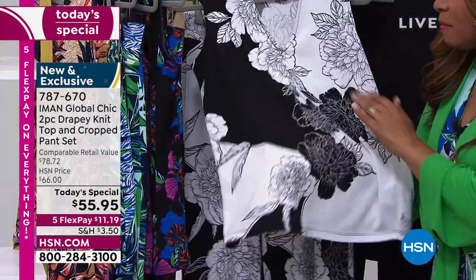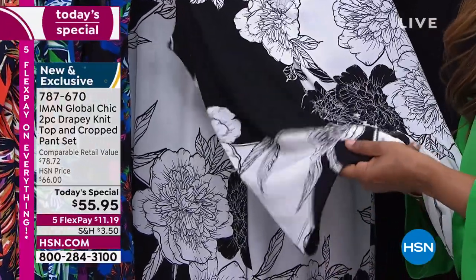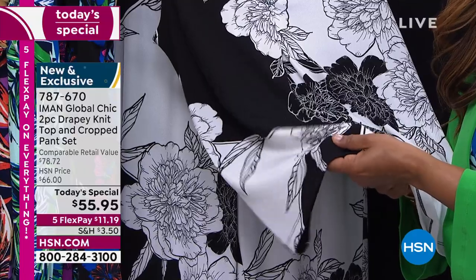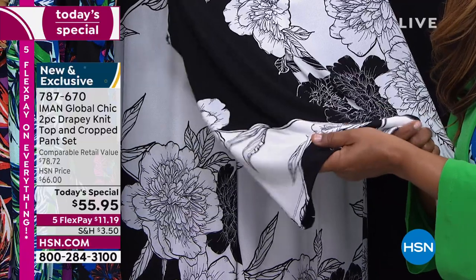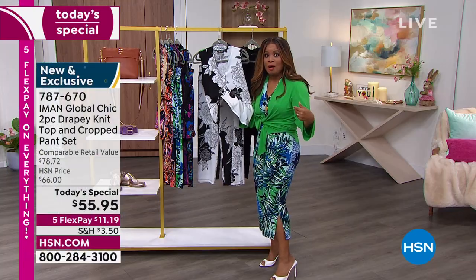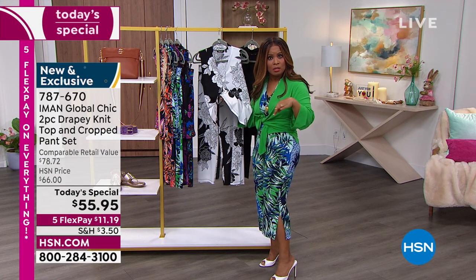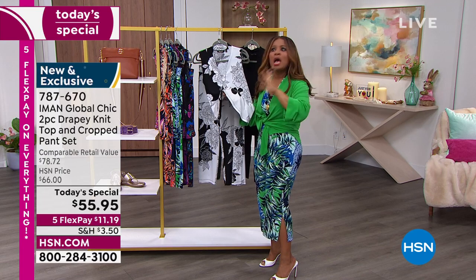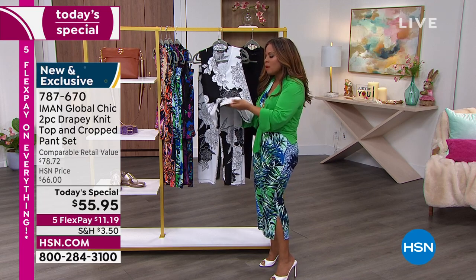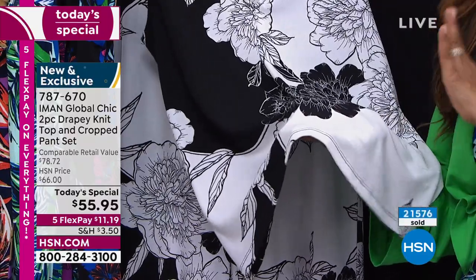It is a knit crepe — so it has a little bit of texture but it's super soft. I don't want to use the word thick, but it has a plush, richer gauge to it. Being a middle-aged woman myself, I've seen fabrics that are so super sheer that they show everything. That doesn't cut it at my age. I've got to have a fabric that has some wonderful plush to it — and this does, and you're going to fall in love.